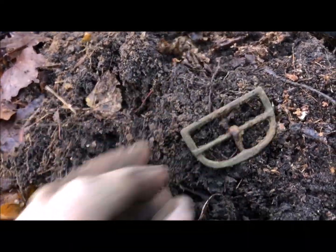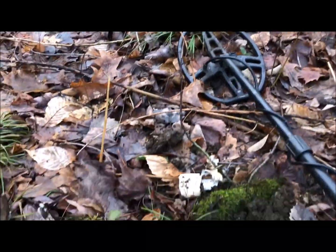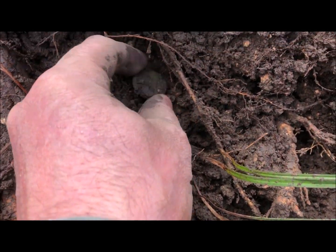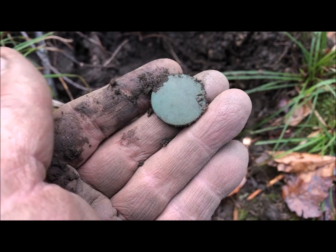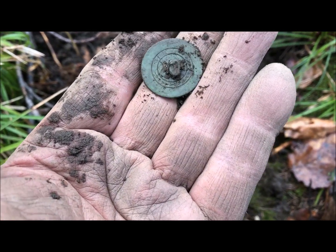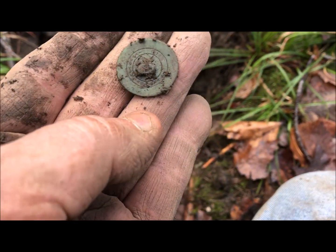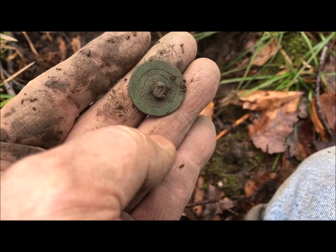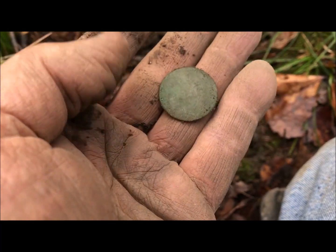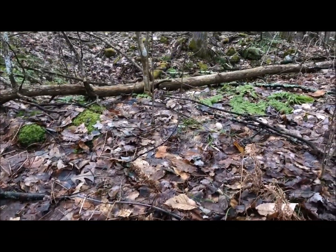There's plenty of room here to keep looking. Right here on the edge of the hole I just popped another button. Wow, look at that button — that is almost in perfect shape! Wow, look at that thing, looks brand new — gilt! I don't know, what are we talking, 1840s or 50s? Maybe earlier. That is a nice fine. Right happy with that, right here on the edge of the hole.